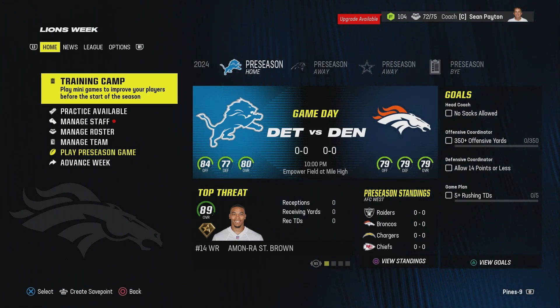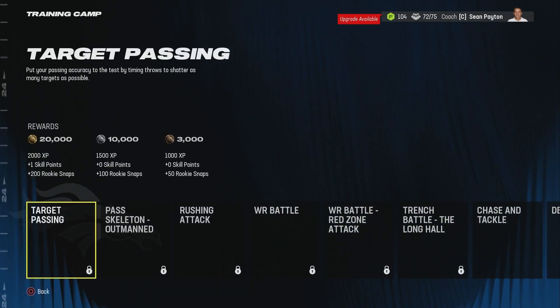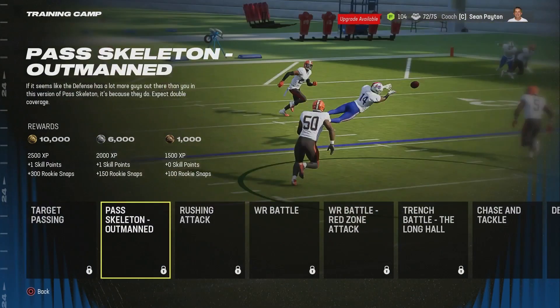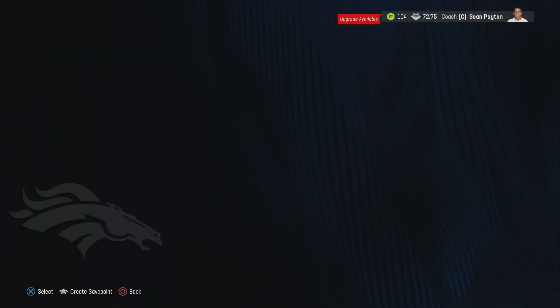Hello everyone and welcome back to the Denver Broncos franchise. Yesterday we did the offseason and now it's time to do the preseason, which is always fun. I already did the majority of training camp and used most of our new players in a lot of these drills. Let me show you who is on the roster.